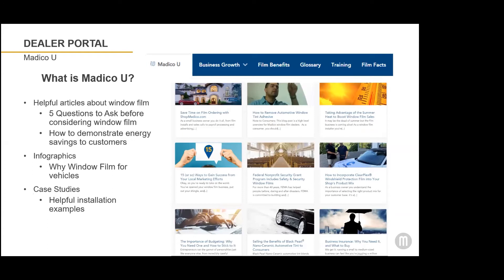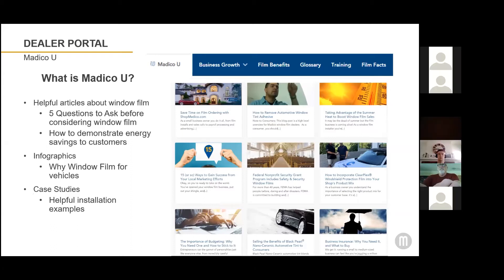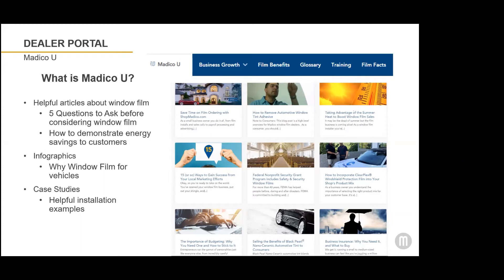Matico U also features articles, infographics, and case studies that you can read with helpful installation examples. If you find yourself with time on your hands during social isolation, now might be a good time to brush up on your knowledge of window film products and business topics by clicking through Matico U and all the blog articles we have. One of the most popular ones for consumers is called 'Five Questions to Ask Before Considering Window Film.' This article is a great resource to send potential customers to who might be considering window film for their cars or home — it's information direct from the manufacturer and a great article to link to from your website or send out in your newsletters.